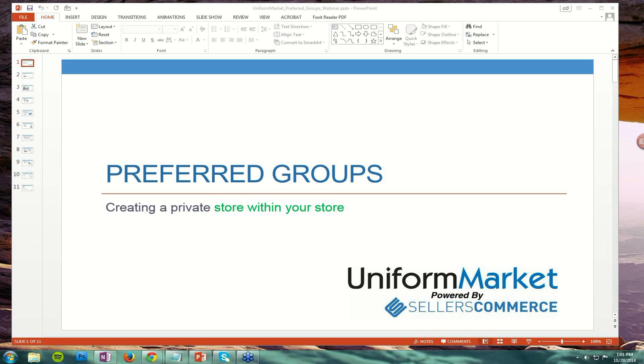Good day, everyone. This is Rick Levine from Uniform Market and Seller's Commerce. Welcome to our webinar on the topic of running a store inside your store, a store inside your online store, which Uniform Market and Seller's Commerce call preferred groups.